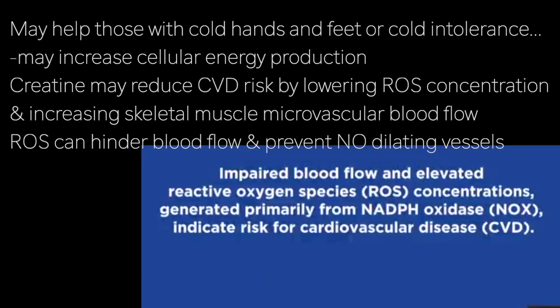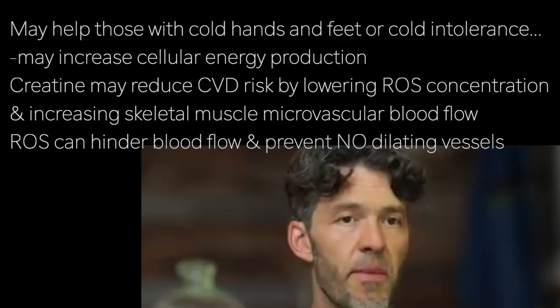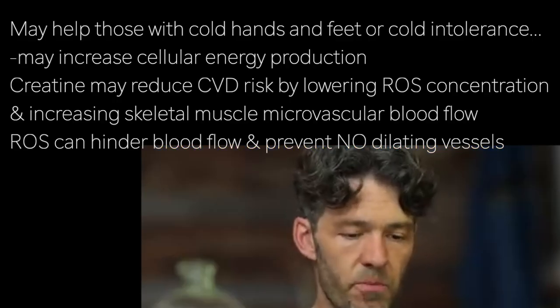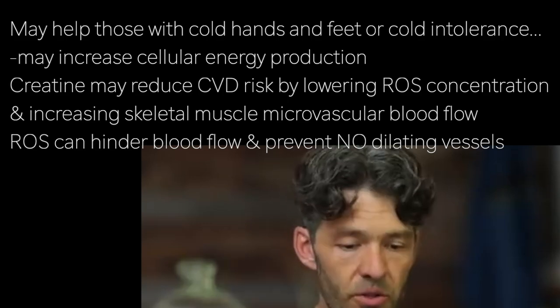The authors state that impaired blood flow and elevated reactive oxygen species concentrations generated primarily from NADPH oxidase indicate a risk for cardiovascular disease. Creatine monohydrate may reduce cardiovascular disease risk by lowering reactive oxygen species concentration and increasing skeletal muscle microvascular blood flow. They discuss how reactive oxygen species within the microcirculatory system can reduce blood flow and prevent nitric oxide from dilating the arterial system.